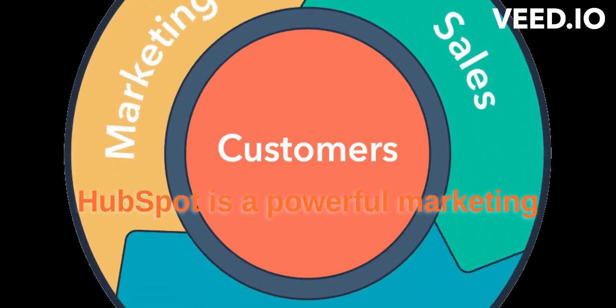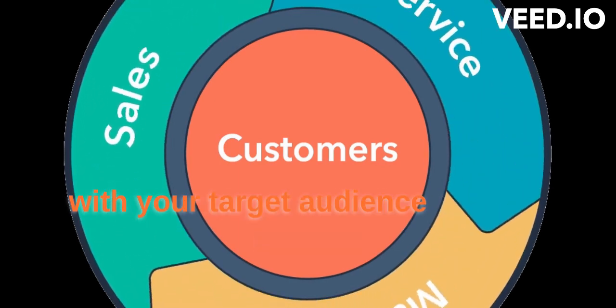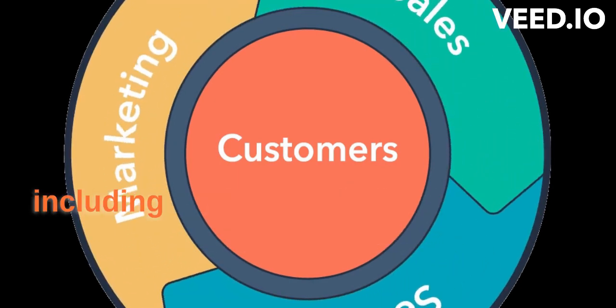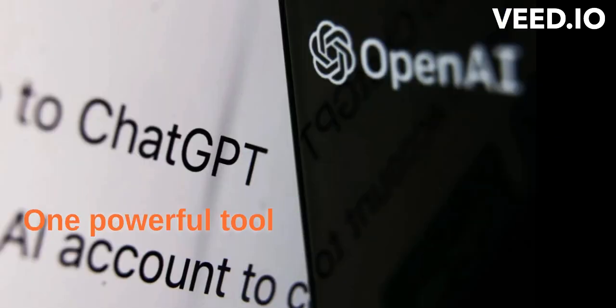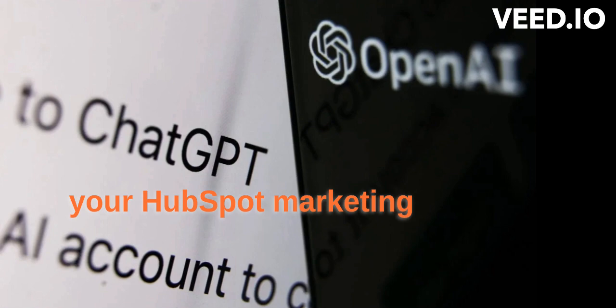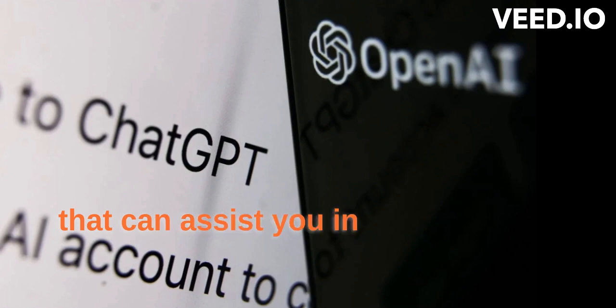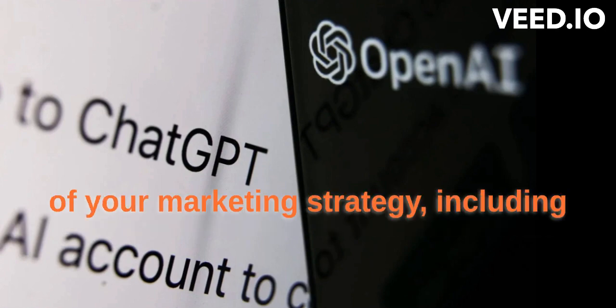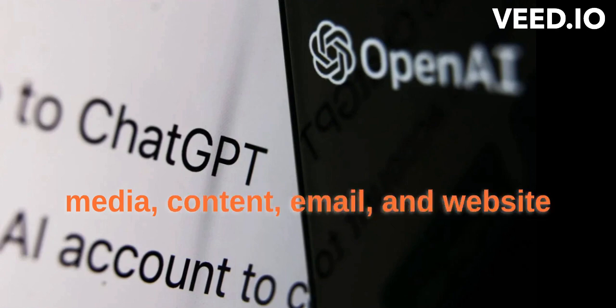HubSpot is a powerful marketing platform that allows you to effectively reach and engage with your target audience through various channels, including social media, email, and your website. One powerful tool that can help you with your HubSpot marketing efforts is ChatGPT. ChatGPT is an AI-powered chatbot that can assist you in various areas of your marketing strategy, including personas, social media, content, email, and website design.